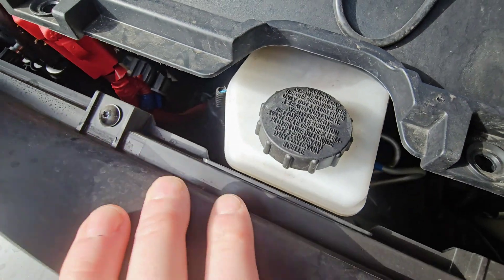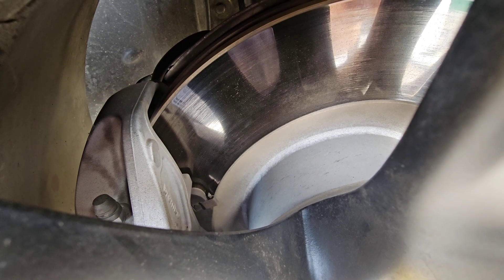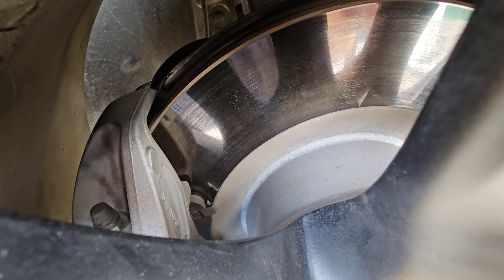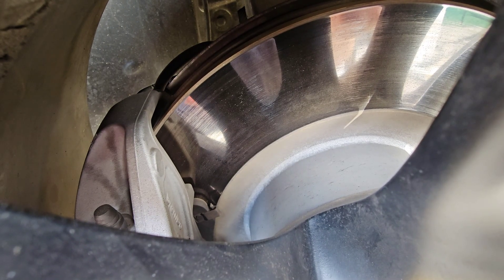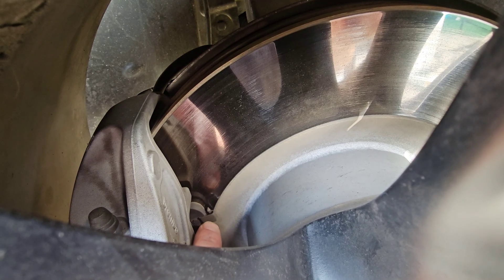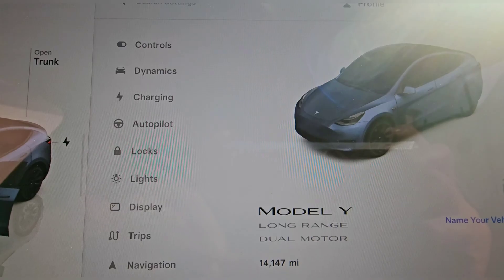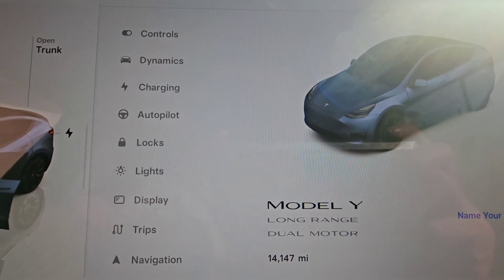I wonder why — it's a brand new vehicle. What's going on here? From an outside view through the wheel well, I can see that the brake pad squealer is almost touching. At 14,000 miles, this Tesla needs brakes already. Can't believe it. Let's pull the wheels off and check it out.